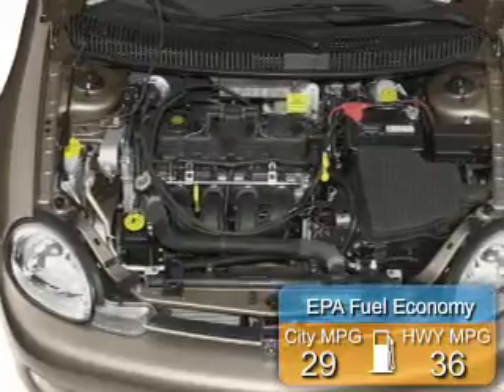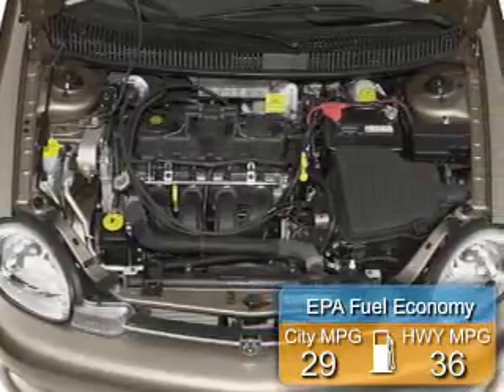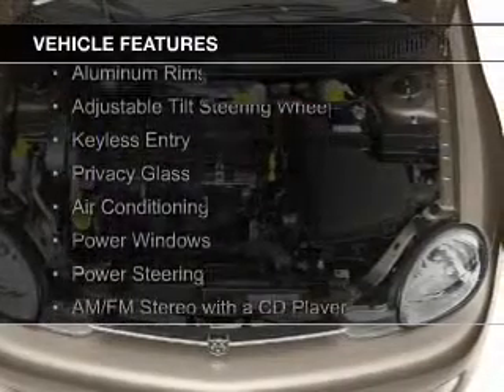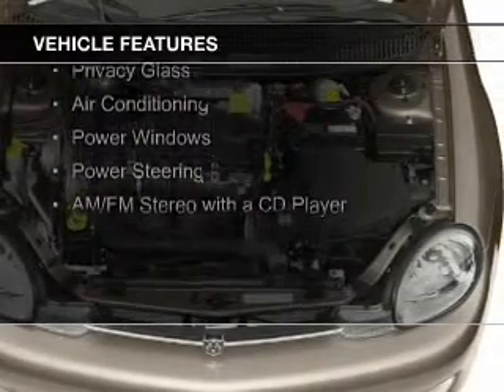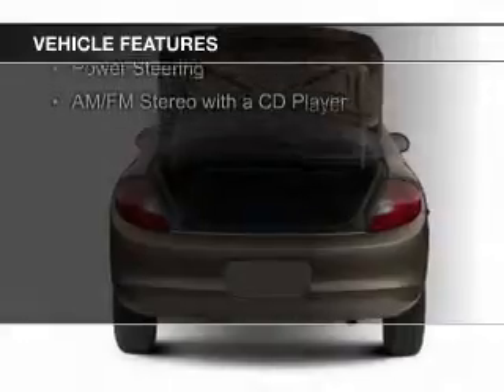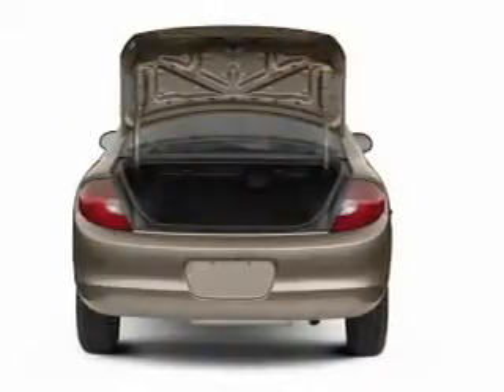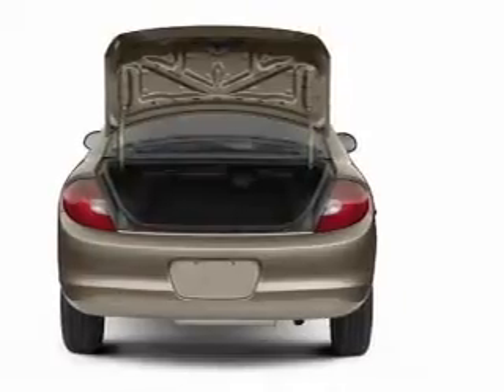Great fuel efficiency saves you money by requiring fewer trips to the gas station. The features include electric trunk, aluminum rims, an adjustable tilt steering wheel, keyless entry, privacy glass, air conditioning, power windows, power steering, and AM-FM stereo with a CD player.